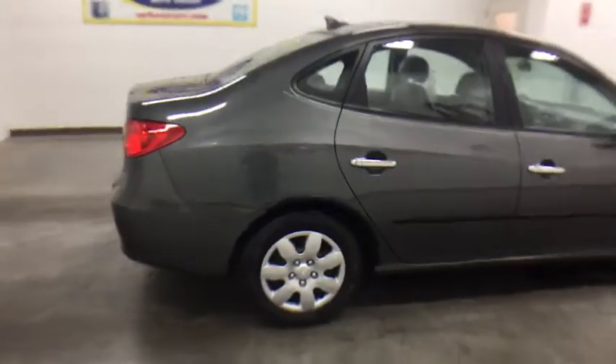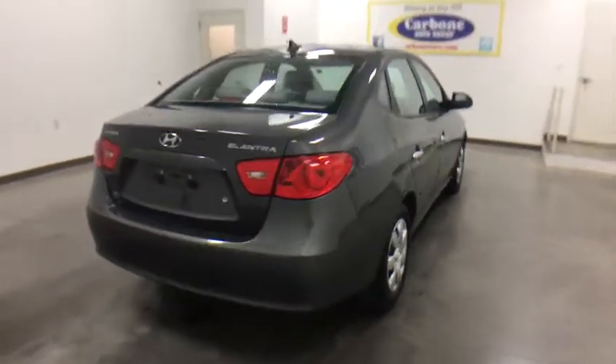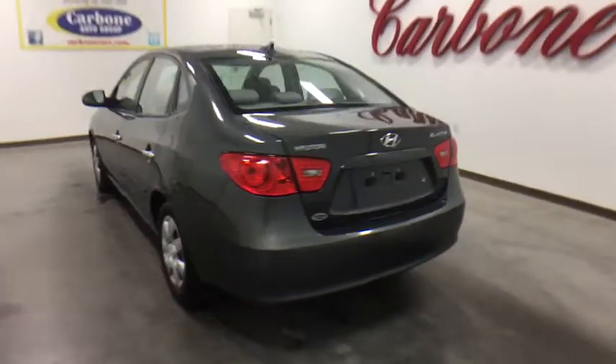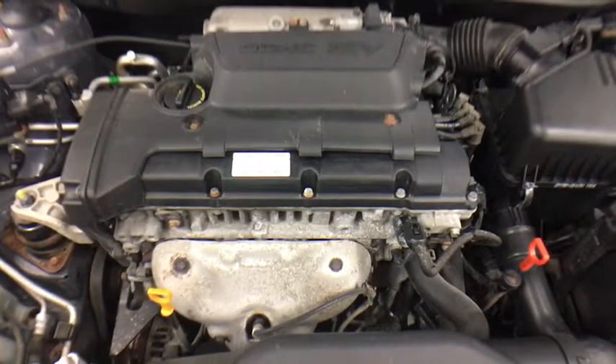This vehicle has less than 90,000 miles. Here are some of this vehicle's great options: anti-lock braking system, keyless entry, adjustable steering wheel, power steering, four-wheel disc brakes, rear defrost, front wheel drive, bucket seats.